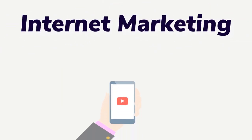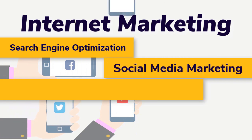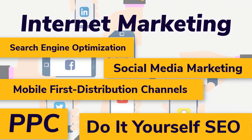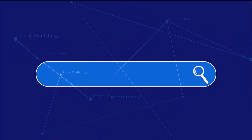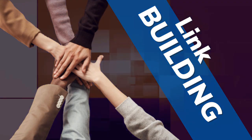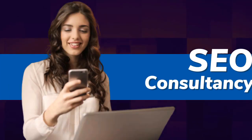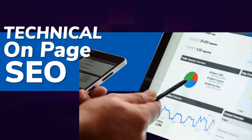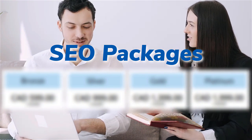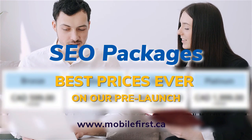Internet marketing services include: search engine optimization, social media marketing, mobile-first distribution channels, PPC, and do-it-yourself SEO. Specific SEO offerings include link building, local SEO, SEO consultancy, technical on-page SEO, and SEO packages. Best prices ever on our pre-launch — check it out at mobilefirst.ca.